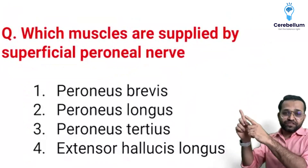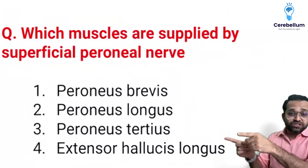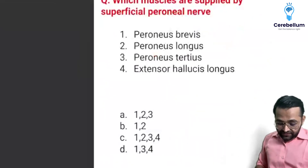Which muscles are supplied by the superficial peroneal nerve? The peroneus brevis and peroneus longus are the answer. Remember, peroneus tertius is not the answer, even though they give such kinds of options.